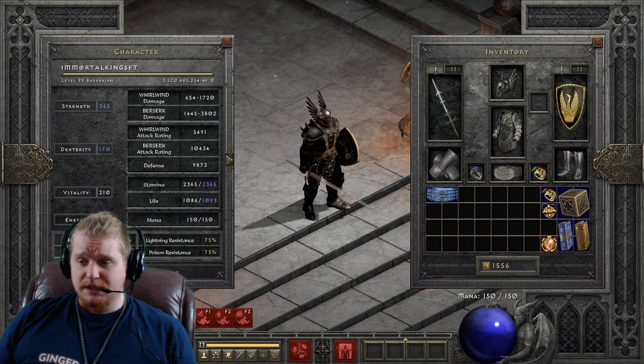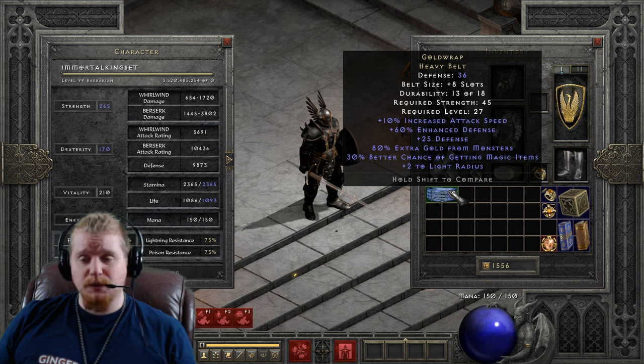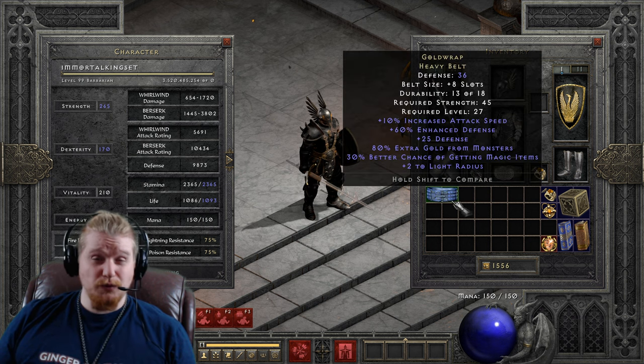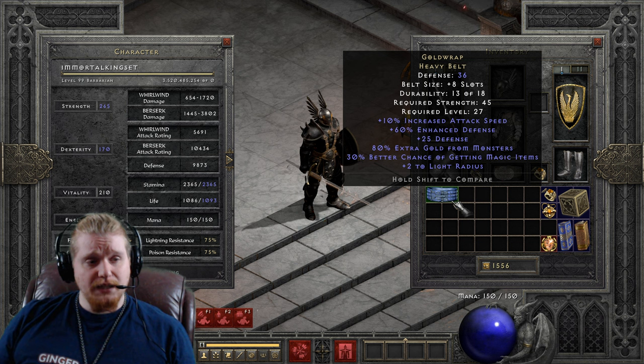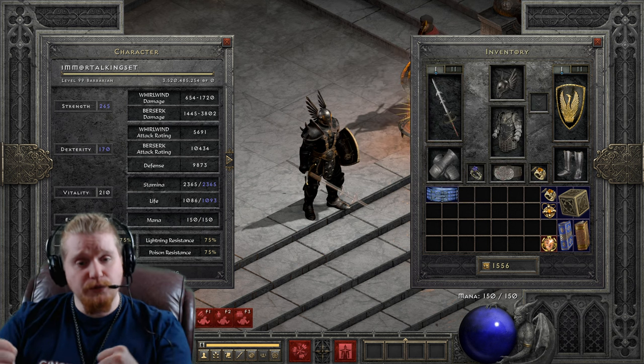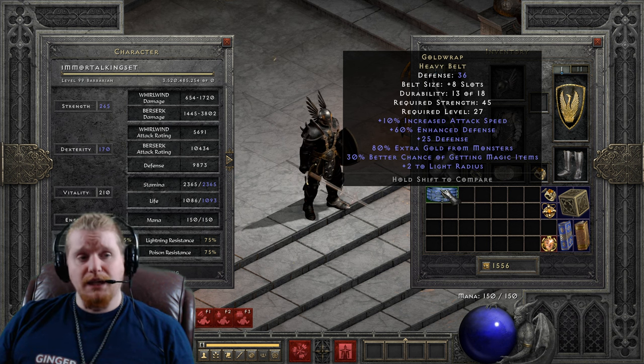It also has some other nice stats, like the plus 25 defense raw bonus and 60% enhanced defense, which varies from 40 to 60. It has 80% extra gold from monsters, which varies from 50 to 80. And it has 30% better chance of magic items, which does not vary — so every single Gold Wrap belt you find will be 30% magic find. If you're a gold find barbarian going for the highest gold find possible, you'll be looking for a perfect Gold Wrap at 80% extra gold from monsters.